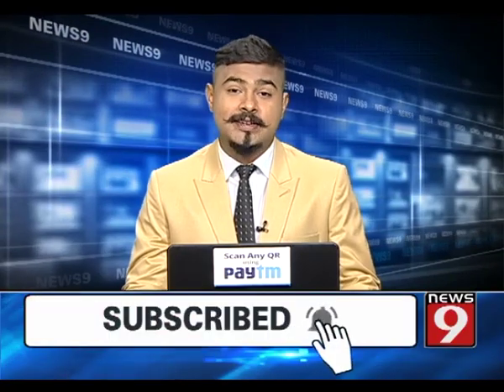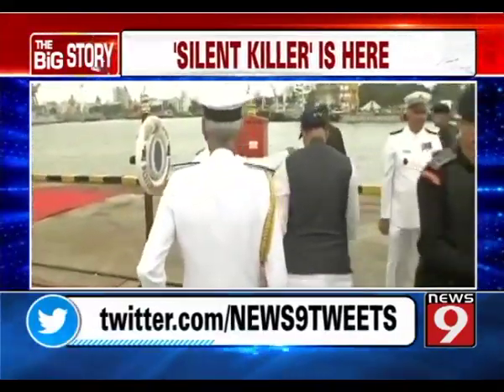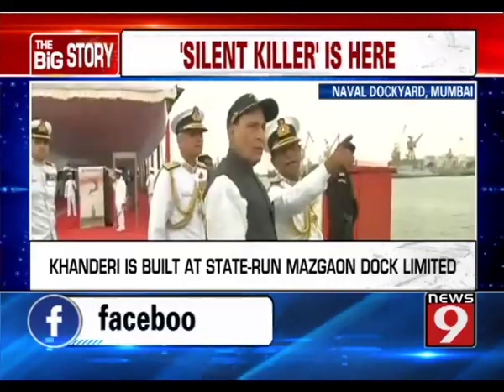Welcome to the Indian Navy. Defense Minister Rajnath Singh commissioned the submarine INS Kanderi at Naval Dockyard in Mumbai. INS Kanderi is an indigenously built Kalawari class diesel electric submarine.